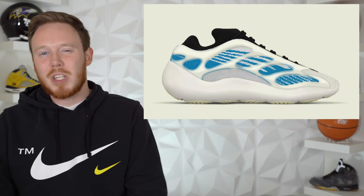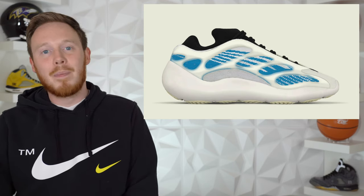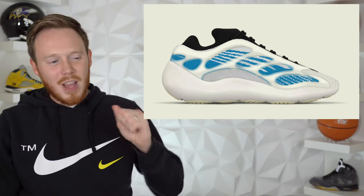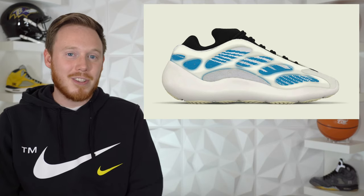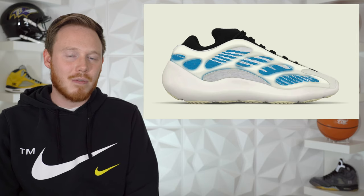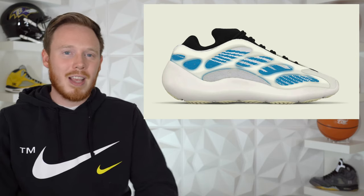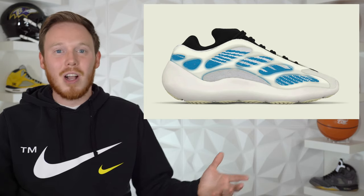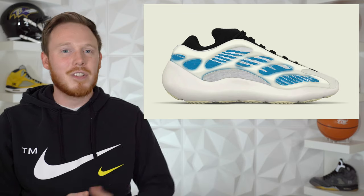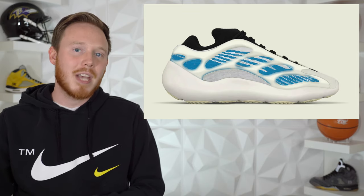Aesthetically the sneaker is fine — it's not too much of a departure from previous 700 V3s, but the 700 V3s are one of the most popular Yeezy silhouettes at the moment. I'm also not totally sure whether the RPU midfoot cage glows like it does on previous 700 V3s. I would expect it would, and even in the rendering it kind of looks like it glows, but we'll just have to wait and see. There's no official release date as of yet, but expect this shoe to release sometime in 2021.